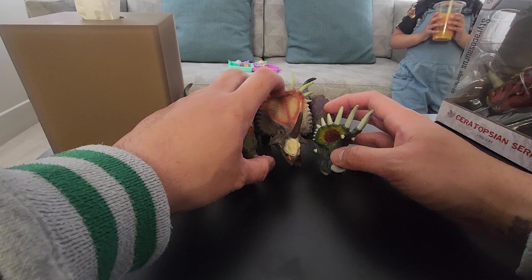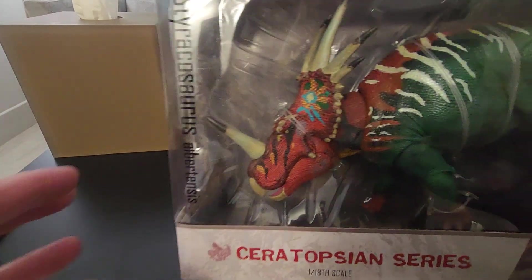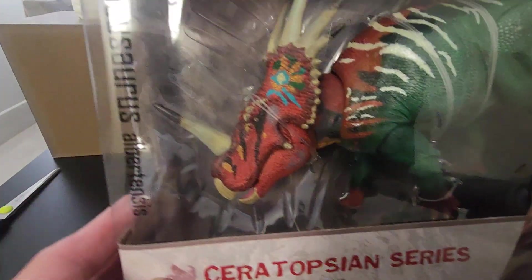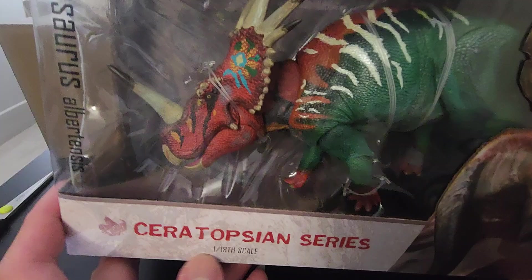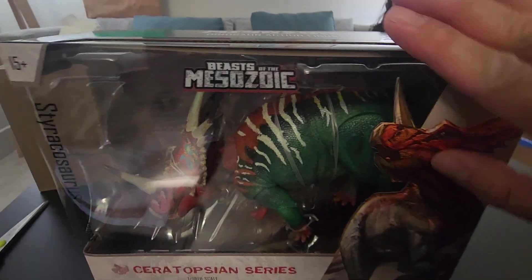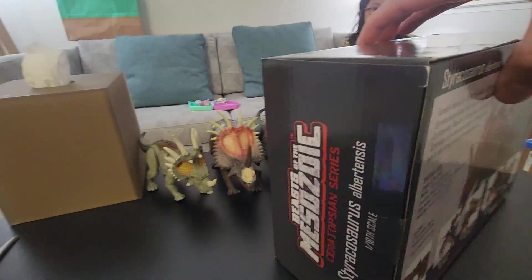Anyways, the next episode will be a Beast of the Mesozoic. So here we go — it is the reissue Styracosaurus Albertensis, from the Ceratopsian series. It is brand-new packaging — it's not the green anymore, it doesn't have that other box here anymore. Brand new, still sealed — check the box.